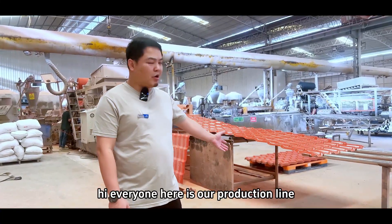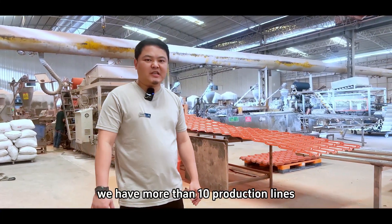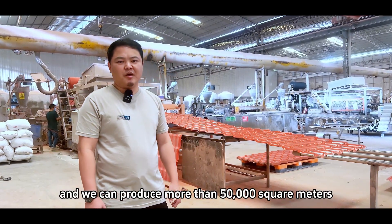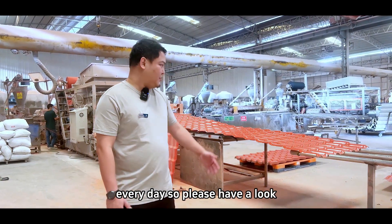Hi everyone, here is our production line. We have more than 10 production lines and we can produce more than 50,000 square meters every day. Please have a look.